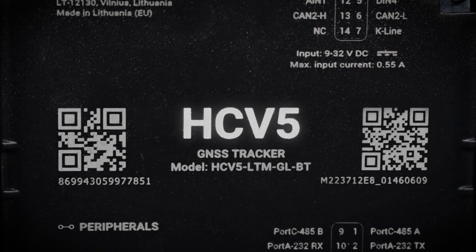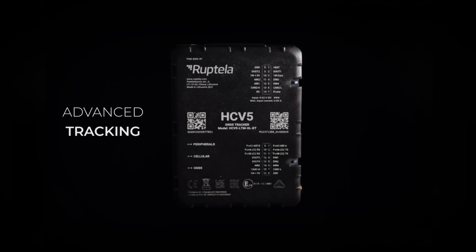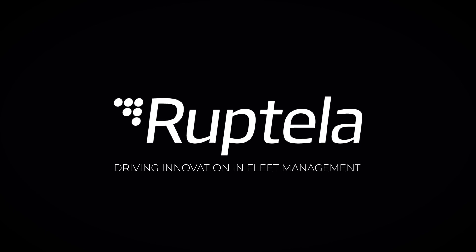Unlock your fleet's potential with HCV5. Advanced tracking. Complete control. Ruptella — driving innovation in fleet management.